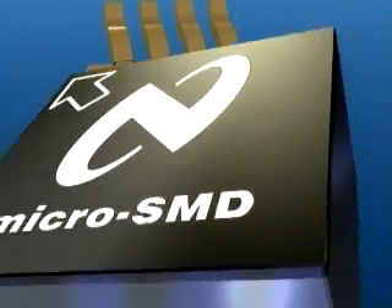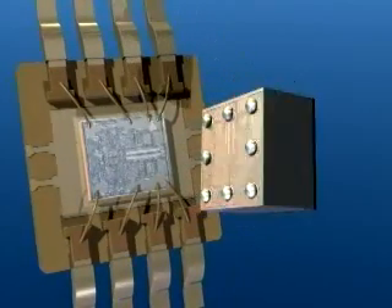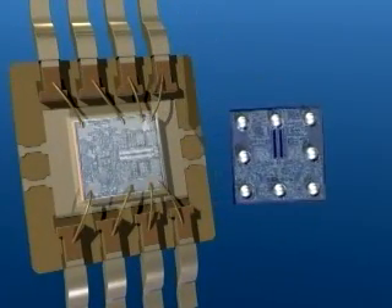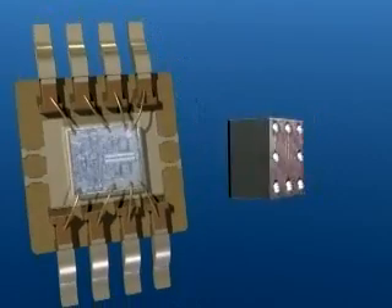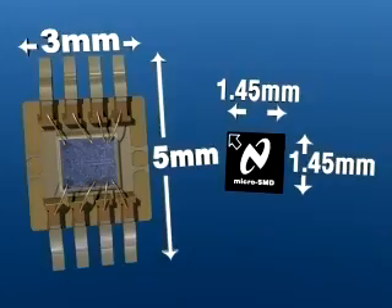At National Semiconductor, we've pioneered a new packaging technology so revolutionary there is no need for a package, leaving only the die as the very package itself. It is as if our fisherman was able to get his pearls, but without the toil and bother of the cumbersome shell.